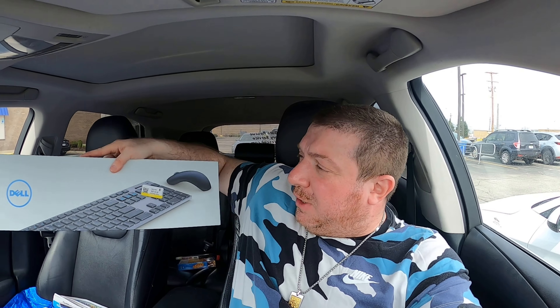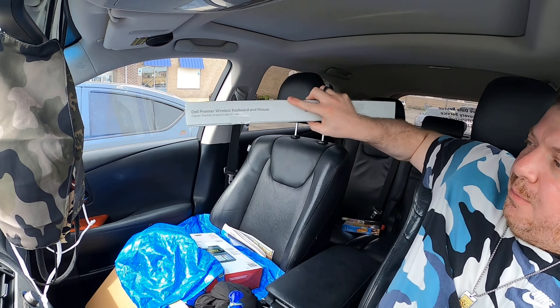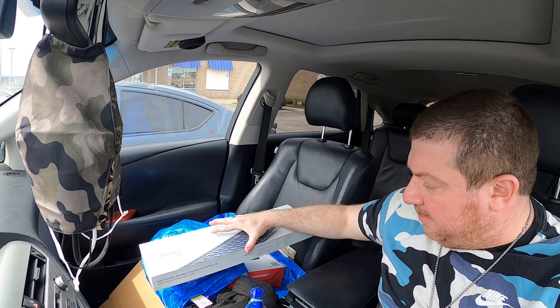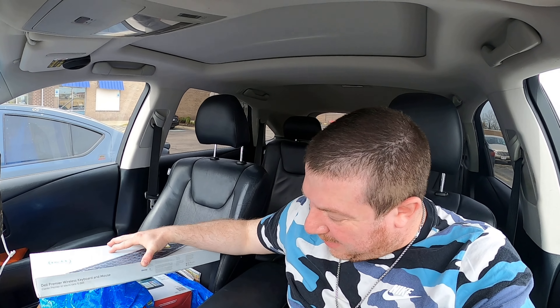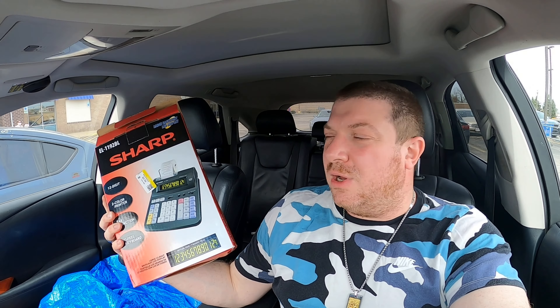This was not a bad find either. This is a Dell Premier wireless keyboard and mouse set. I'm not going to take it out of the box with one hand, but I paid $10.29 for it. They go for around $50 used, and it has the USB dongle — everything is there. Even if I sell it for $40 plus shipping, I'm still going to make good money.